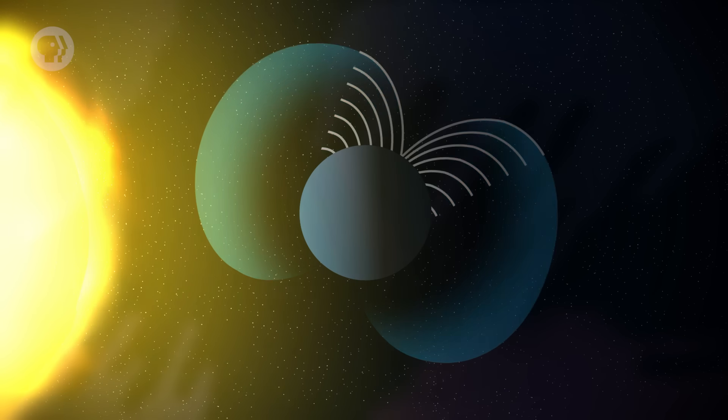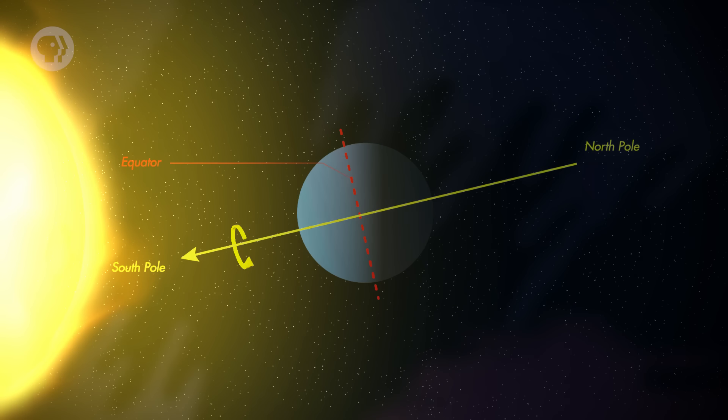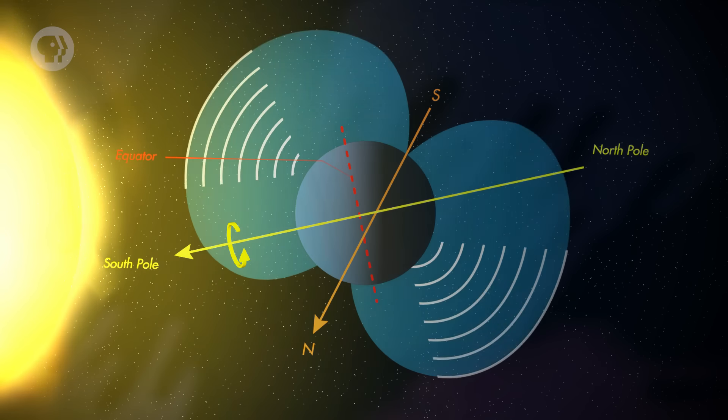Uranus has a magnetic field, but it's truly odd. Its axis is tipped over by 50 degrees from the planet's spin axis, and it's way off center — the center of the magnetosphere is about 8,000 kilometers from the planet's center. It may be that the magnetic field is generated in the icy mantle, or that the core somehow interferes with the magnetic field, throwing it off. Truthfully, no one really knows why.